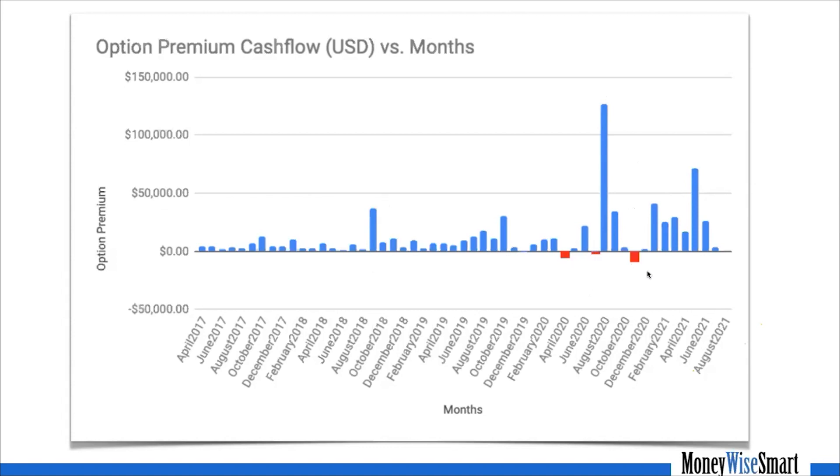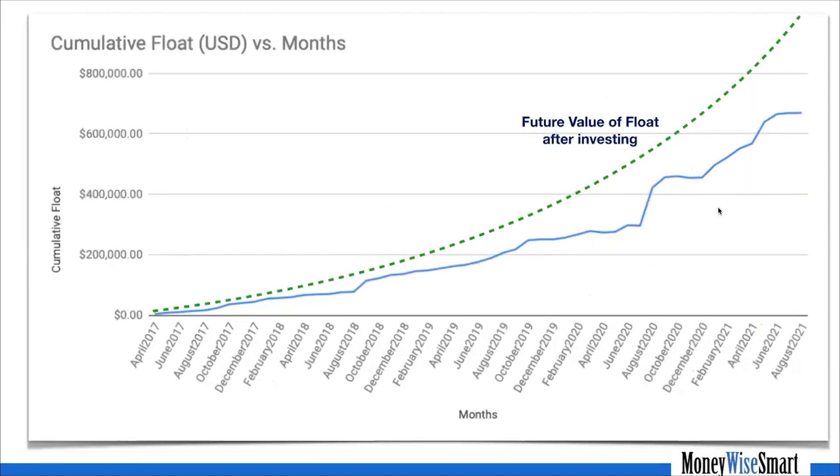The red bars are not losses, by the way — this is not P&L, this is just the cash flow we bring in. The red months are simply because in those months we probably purchased more options than we sold due to some opportunities. On average, it looks beautifully growing. On a cumulative basis since April 2017 — within about four years — we have brought in a total cash flow of about $700,000 US dollars.